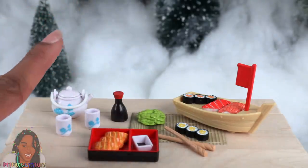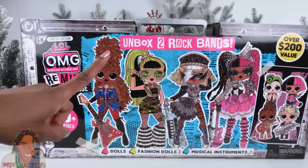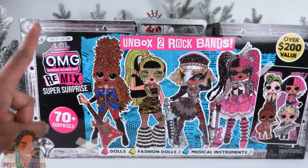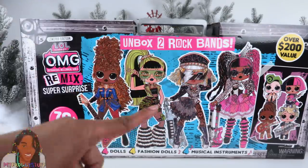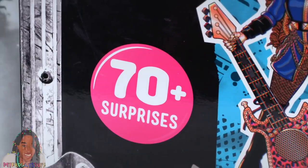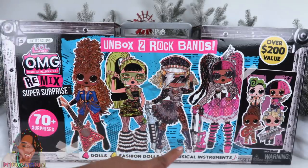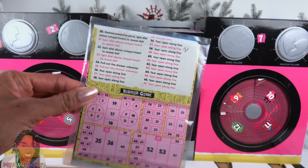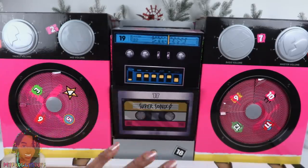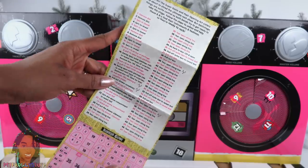From MGA, this is the limited edition LOL Surprise OMG Remix Super Surprise. I bought this at Target — it had a suggested retail price of $129, but it's now on sale online. There are 70-plus surprises and over $200 value. Unbox two rock bands: four dolls, four fashion dolls, and four musical instruments. Open the front to reveal a boombox with numbered compartments and a number guide. It looks like this is all about the unboxing experience where you follow along to reveal the surprises.